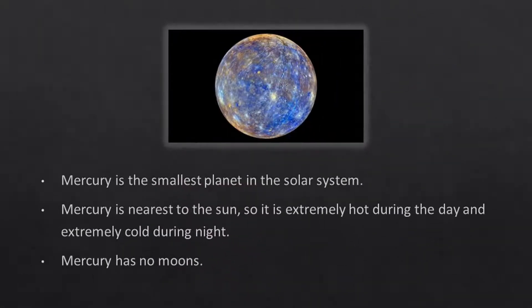Mercury is the smallest planet in the solar system. Mercury is nearest to the Sun, so it is extremely hot during the day and extremely cold during night. Mercury has no moons.